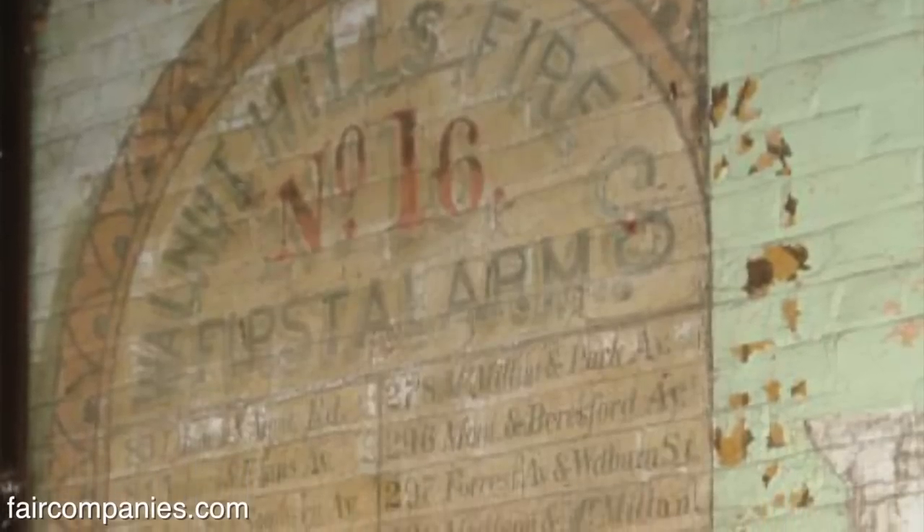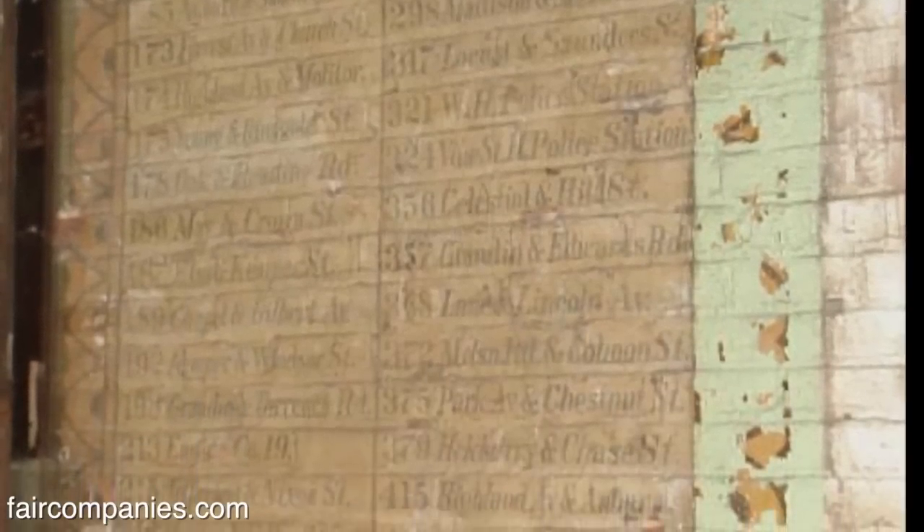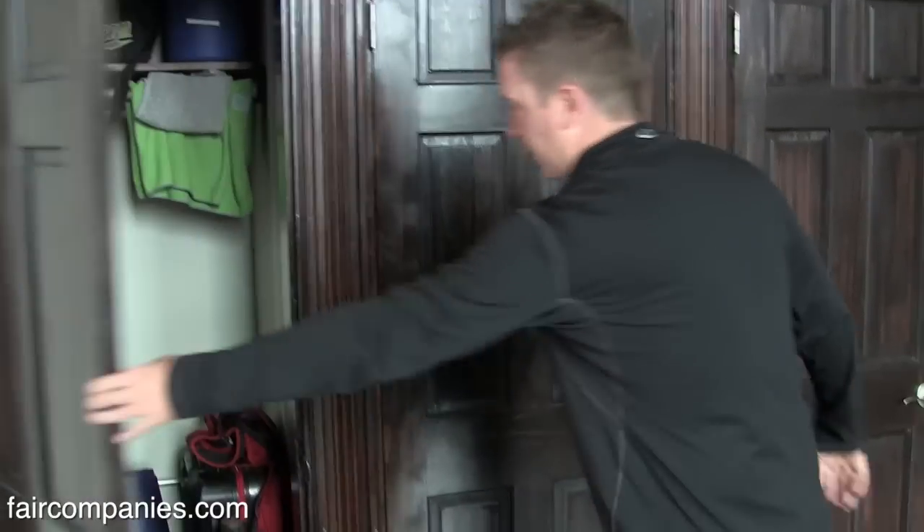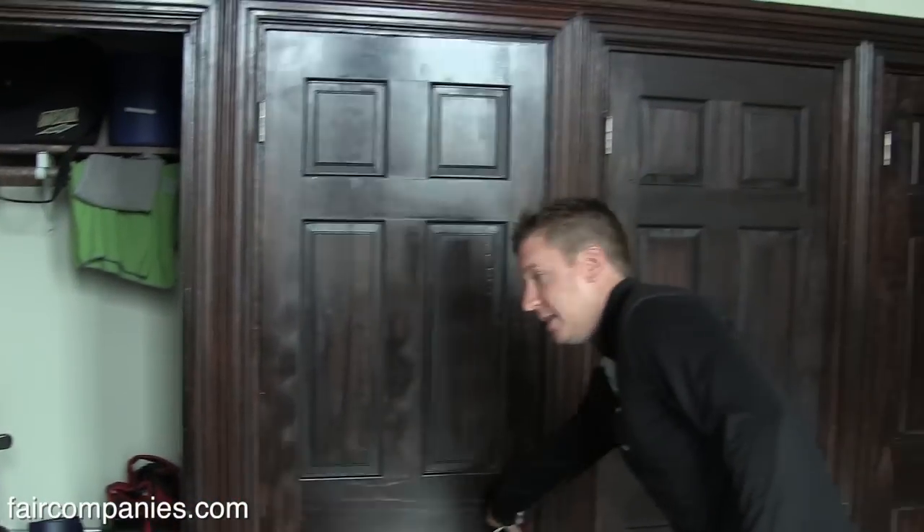He's turning 90 years old. I met him last week and he came up here. I showed him the space. It was neat hearing his stories of the layout and all the funny stories of the pranks the firemen did. This is pretty much where all the firemen kept all their stuff — and as you can see now, it's where I keep my things.